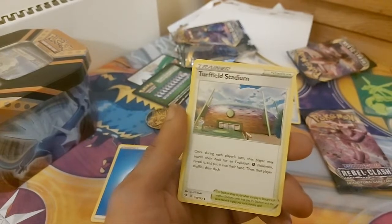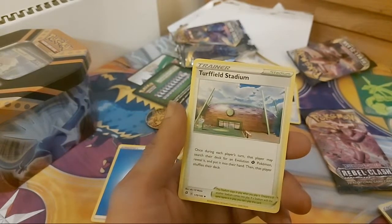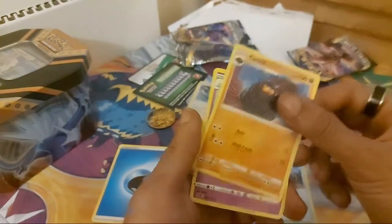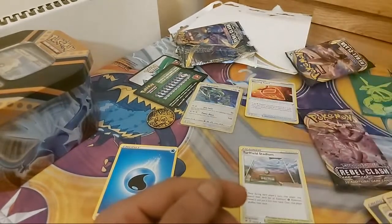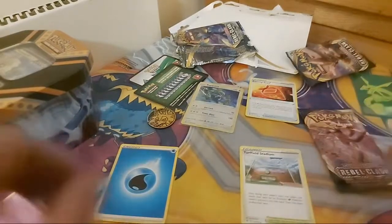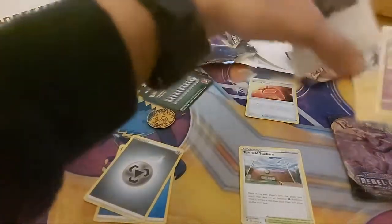Carkol — 100 HP, Fighting type, moves: Ram and Heat Crash. The last card from pack two is Hattrem — 80 HP, Mystic type, dex entry 857, moves: Calm Mind and Brutal Swing. Forgot the energy — Metal type energy. Last pack coming up.